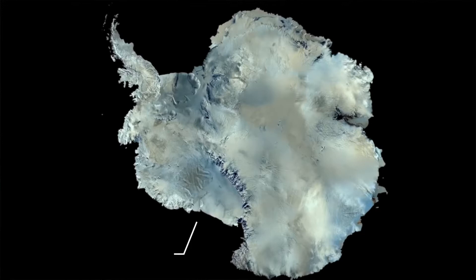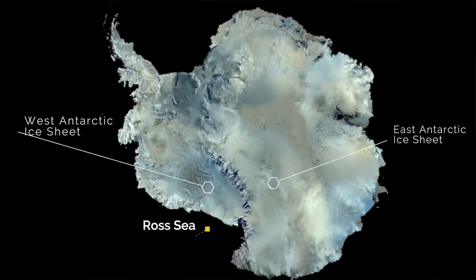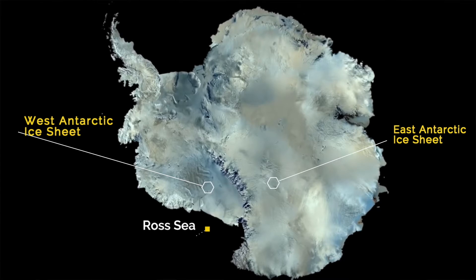Here we have a big map of Antarctica. We are presently drilling right out here in the Ross Sea. From the site that we're drilling, we're able to interpret the relative influence on this site from these two ice sheets and also from the ocean.